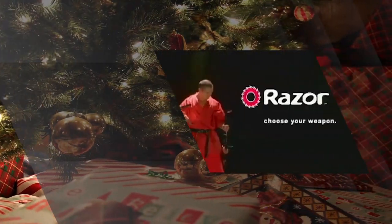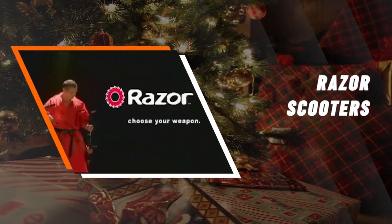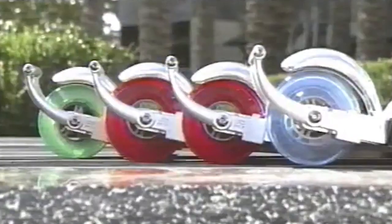The Razor Scooter. The Razor Scooter is a compact folding scooter. Over 5 million units were sold in the six months following its launch in 2000, and it was named Toy of the Year that same year by the Toy Industry Association. The first electric Razor Scooter was released in 2003.